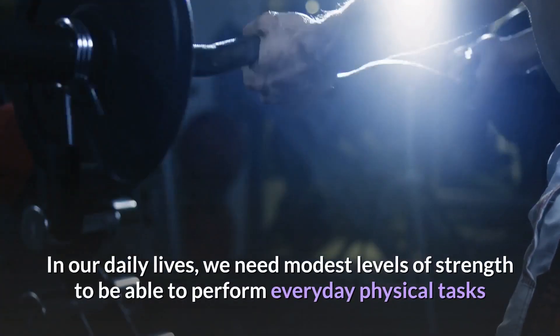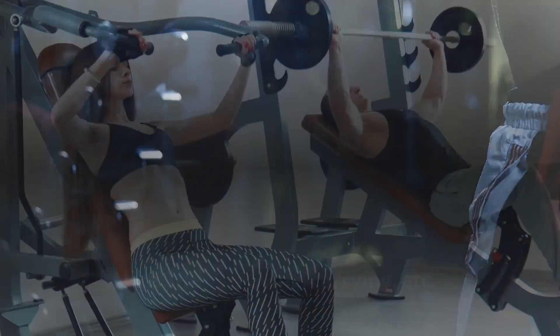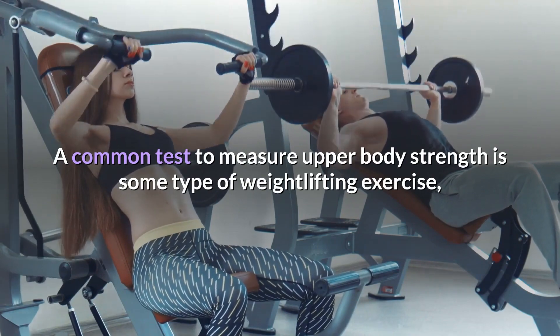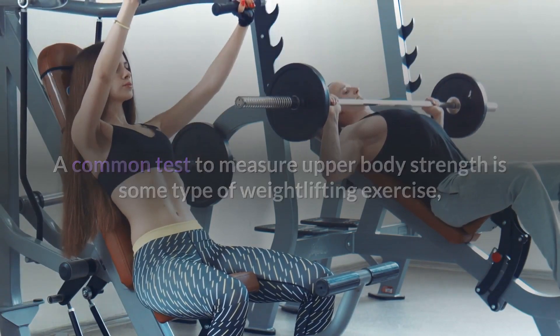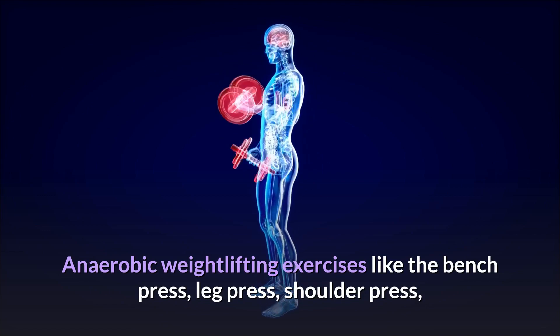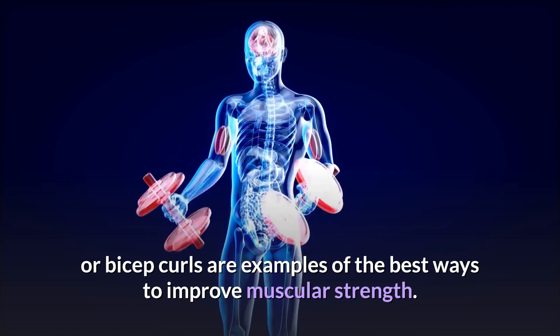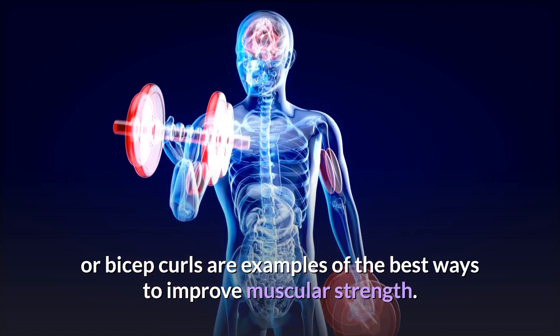In our daily lives, we need modest levels of strength to be able to perform everyday physical tasks like lifting, moving, carrying, etc. A common test to measure upper body strength is some type of weightlifting exercise, such as the bench press. Anaerobic weightlifting exercises like the bench press, leg press, shoulder press, or bicep curls are examples of the best ways to improve muscular strength.